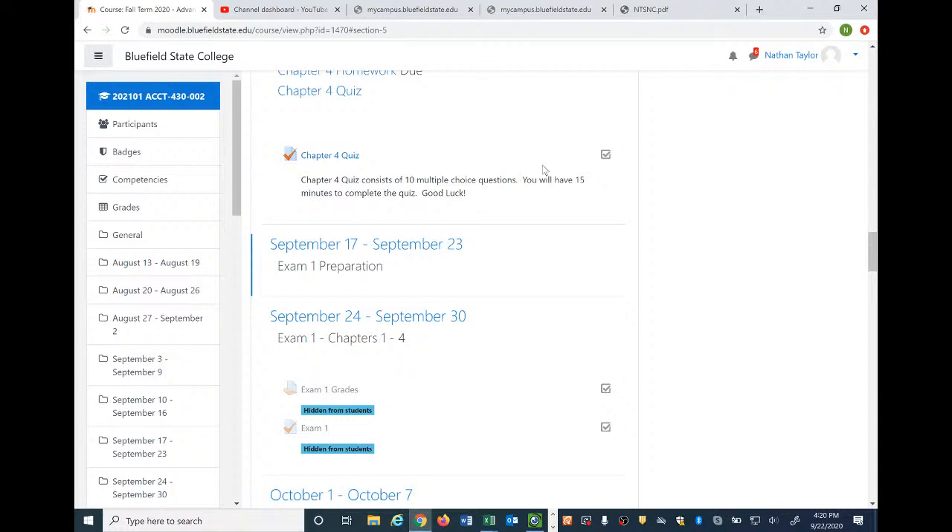Be able to tell me how goodwill comes about — how goodwill results. Also, be able to tell me within a business acquisition which values we are concerned with: book values or fair values. There is a particular type that we're mostly concerned with when dealing with the date of acquisition.